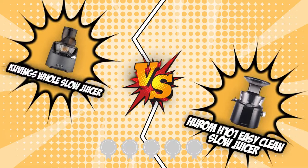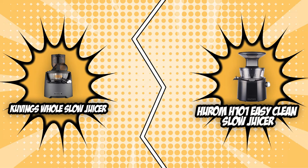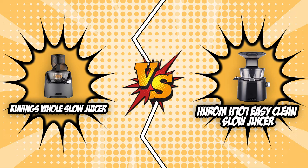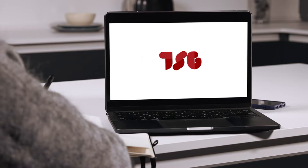However, not all juicers are made equal, and in this video we will be showing you exactly what that is. In today's Brand Wars, we have two slow juicers that have received a 4-badge rating from our team at Trustedshoppingguide.com — the Covings Whole Slow Juicer and the Hurom H101 Easy Clean Slow Juicer. Since they are both top-tier offerings, we are certainly in for a tight race, so stick around as we review two of the finest slow juicers on the market so you can choose the one that works best for you.